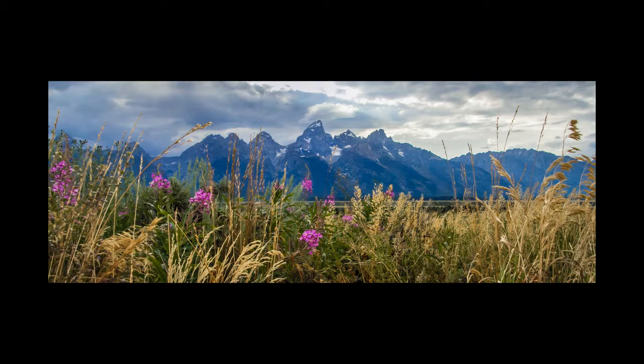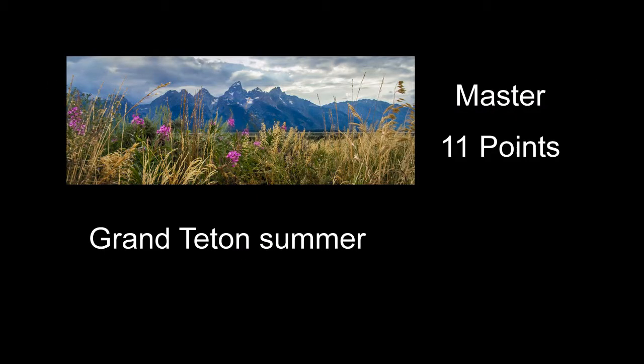Grand Teton Summer received 11 points — a nice shot. I like the composition of the plant life in front of the mountains. Having some light on the mountain might have helped. The light on the foreground plant life is pretty even, but a little better morning light on that might have helped too. I might have liked a few more flowers in the foreground, or maybe a few more on the right side to kind of even out the pink flowers on the left side — just to balance all that out a little bit.